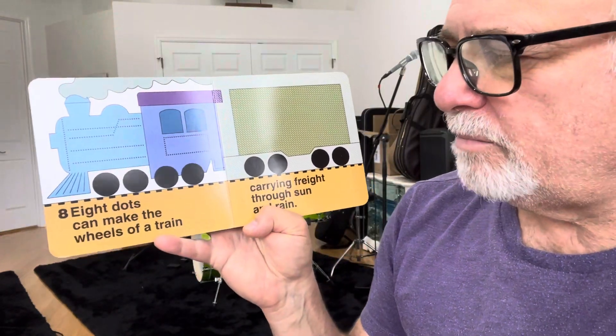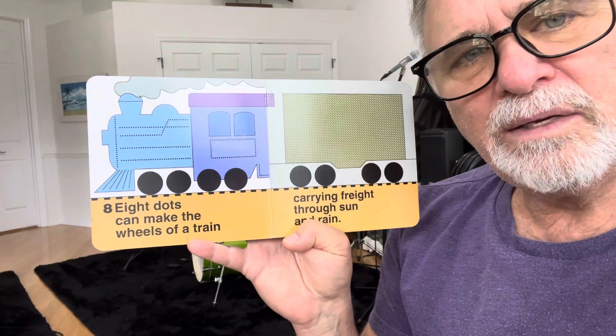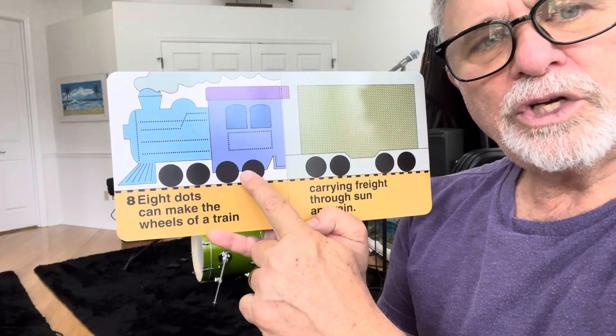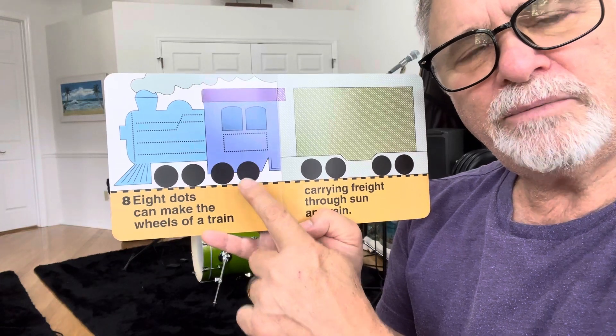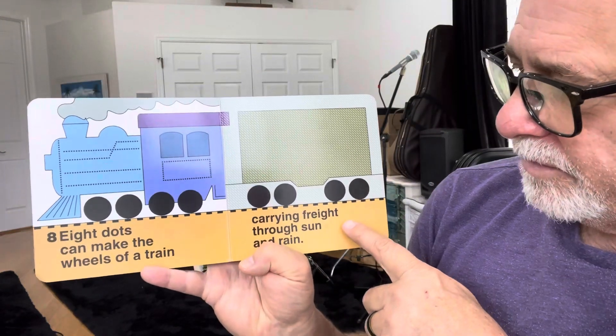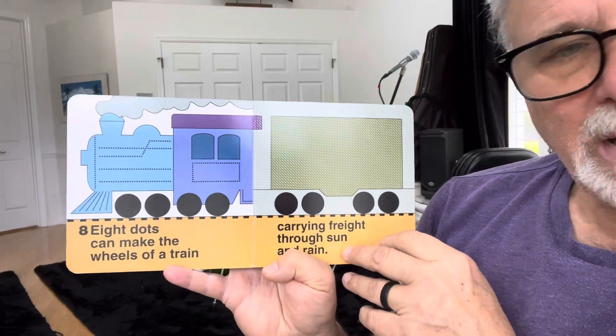Eight dots can make the wheels of a train. Woo-hoo! Woo-hoo! Chug-chug-chug-chug-chug. Carrying freight through sun and rain.